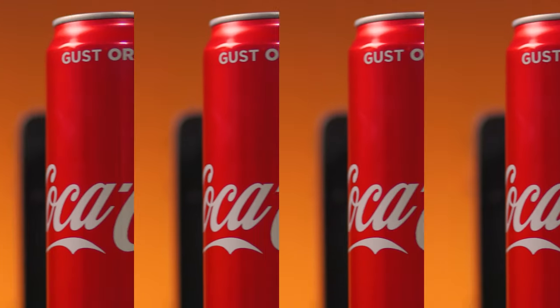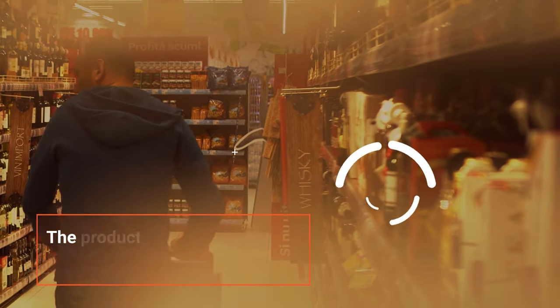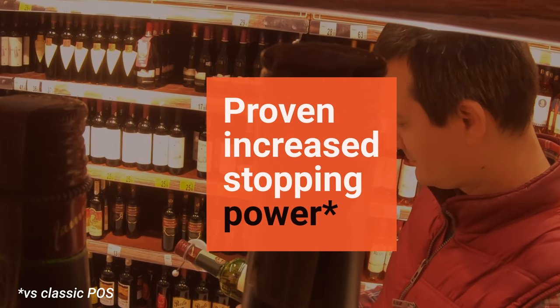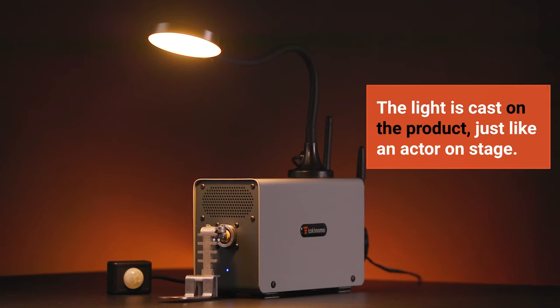Let's see how it works. The shopper walks between the aisles, not expecting anything extraordinary to happen, passes by the sensor, when suddenly your product comes to life. The stopping power is huge — a word-of-mouth generator that builds up constantly for your brand.